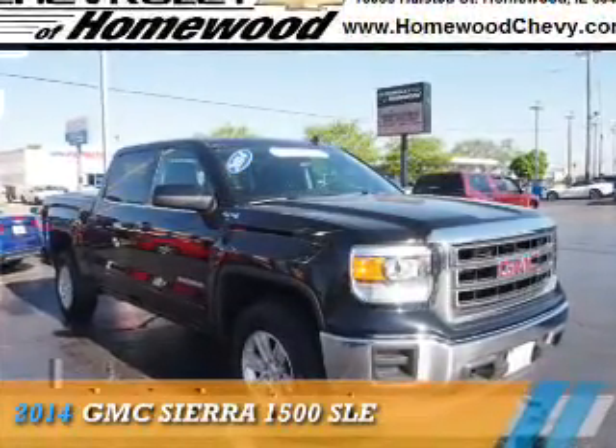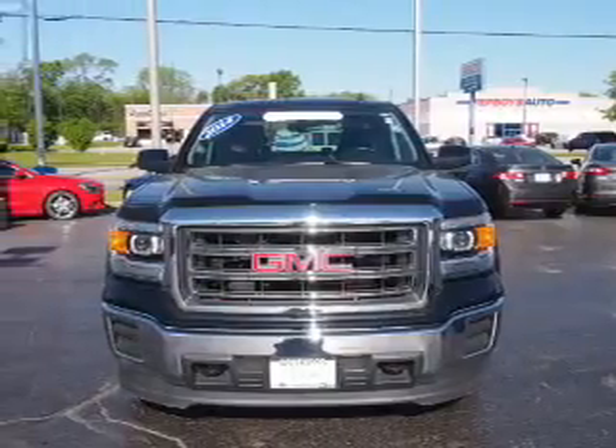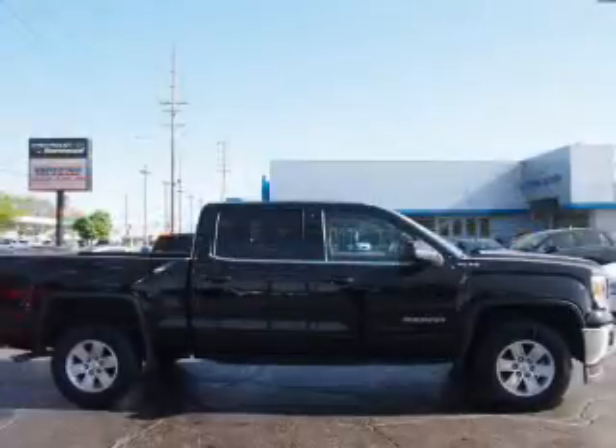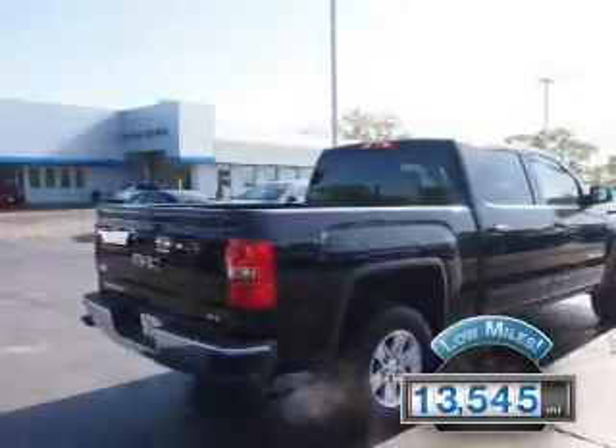Presenting the 2014 GMC Sierra 1500, powered by 4-wheel drive, 6-cylinder engine and an automatic transmission. With fewer than 15,000 miles, this vehicle has a long road ahead.